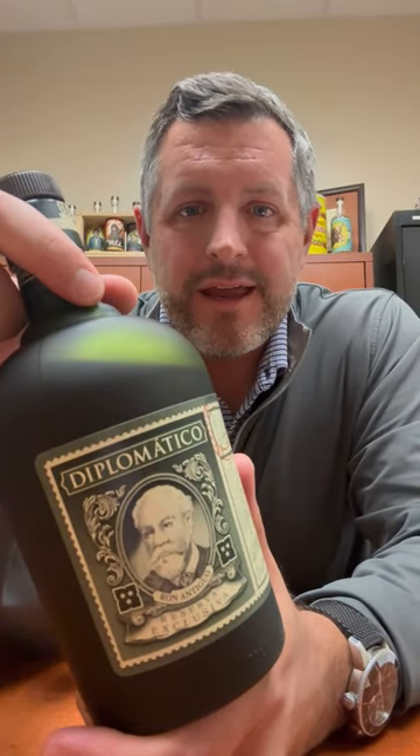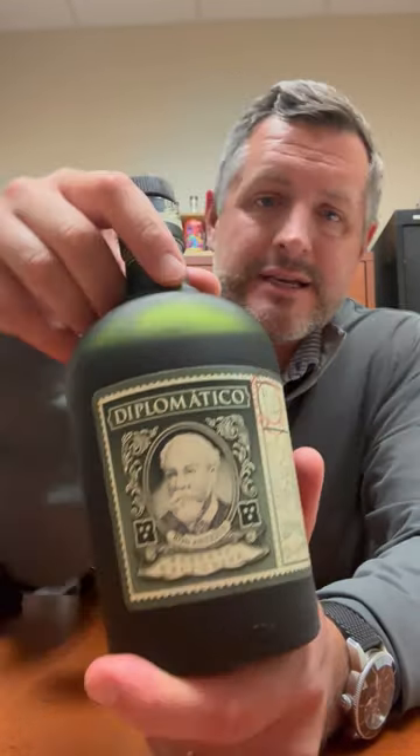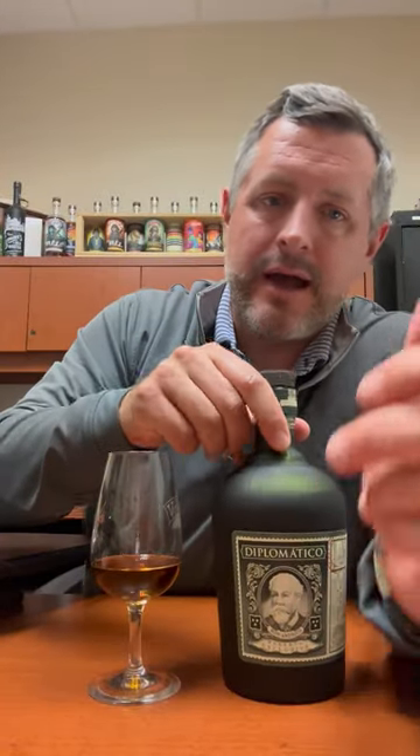Today I'm taking a look at Diplomatico Rum from Venezuela. This is the Reserva Exclusiva, and it's got rums aged up to 12 years. They don't give a specific age statement. This is a brand that's bounced around for a while, always in that super premium category.